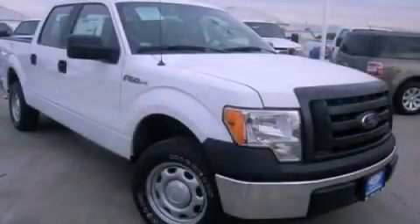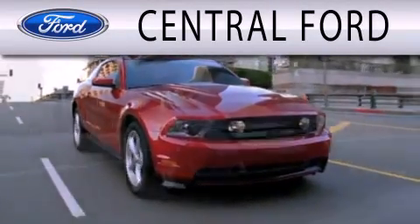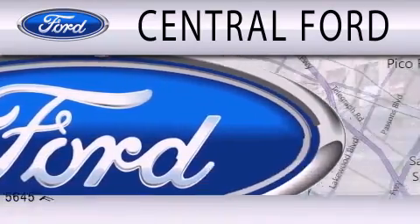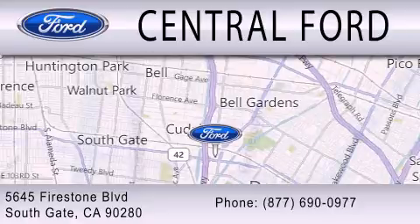Stop by today and test drive this automobile for yourself. Central Ford is dedicated to doing everything possible to ensure the experience you have selecting your next vehicle is as pleasant as possible. We are located at 5645 Firestone Boulevard in Southgate.